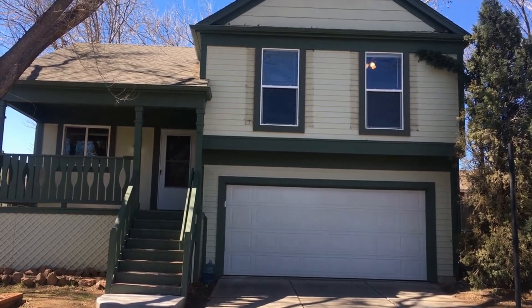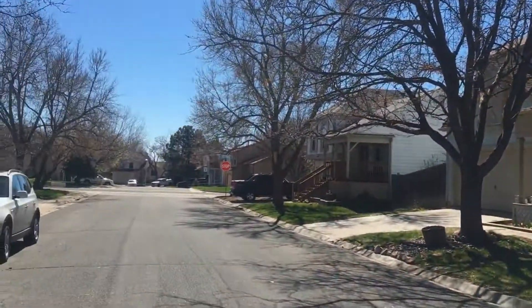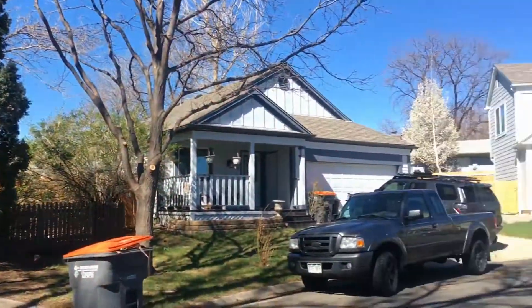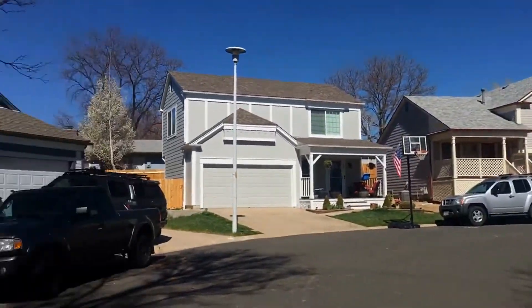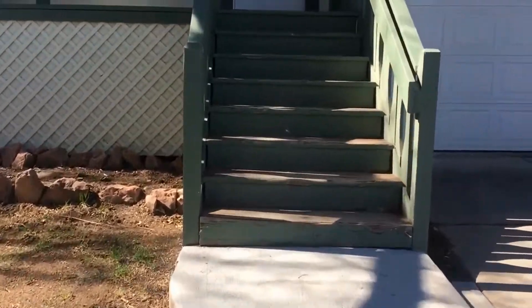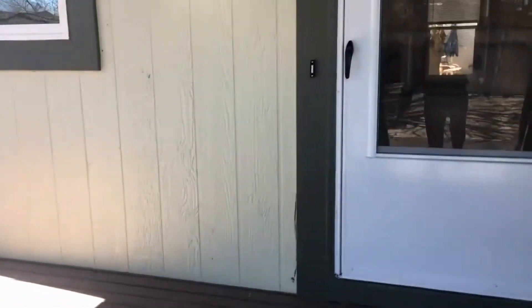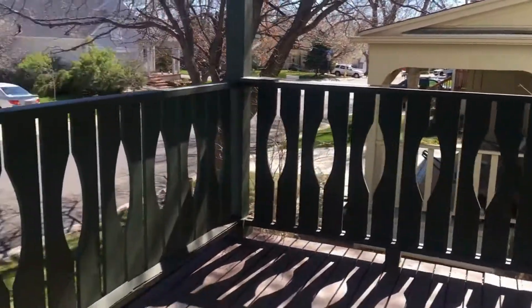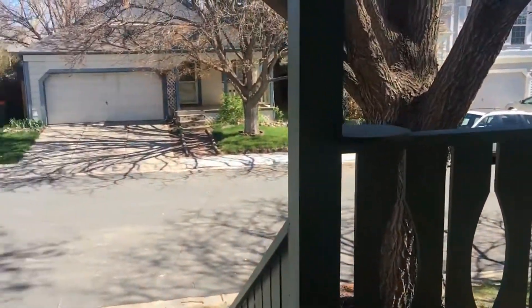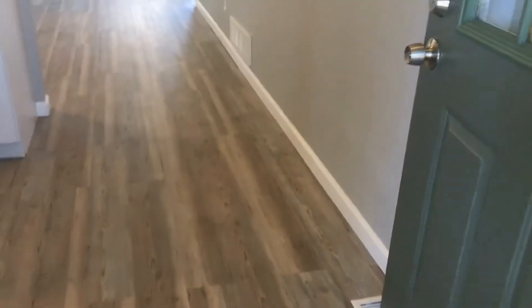This is 268 Greenway Circle West. This is a three-bedroom, two-bath, single-family home in Broomfield, Colorado. You have a nice front porch here. This is a quiet neighborhood, and you're adjacent to Greenway Park Golf Course.